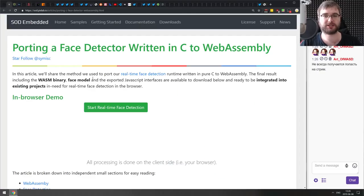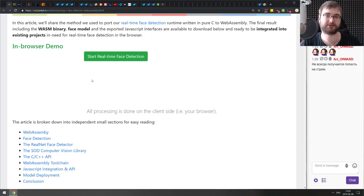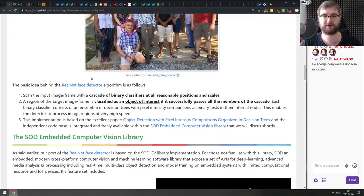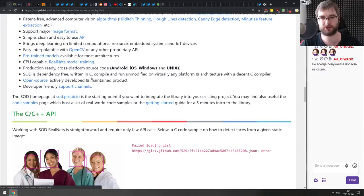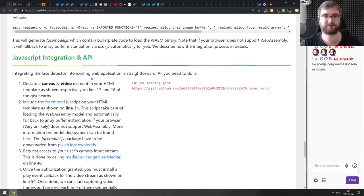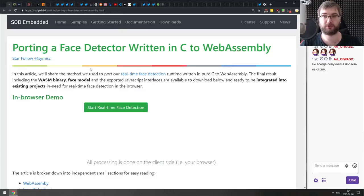Next is 'Porting a Face Detection Library Written in C to WebAssembly.' As the title says, this is about porting an existing C/C++ computer vision library to WebAssembly, evaluating performance, and discussing problems encountered. It's absolutely crazy but really cool to read. If you have any interest in WebAssembly — and maybe C — check this one out.